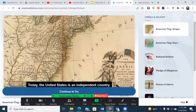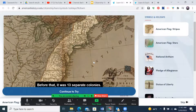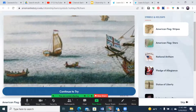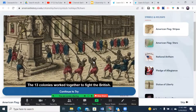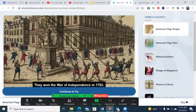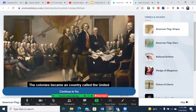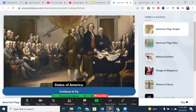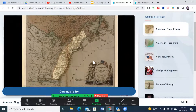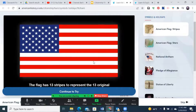Today the United States is an independent country, but before that it was 13 separate colonies governed by Great Britain. The 13 colonies worked together to fight the British and won the War of Independence in 1783. The colonies became an independent country called the United States of America. The 13 original colonies became the first states, and the flag has 13 stripes to represent them.